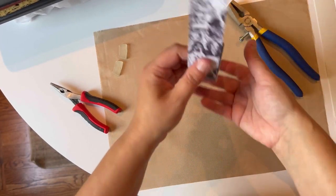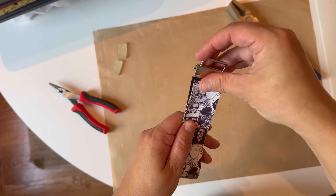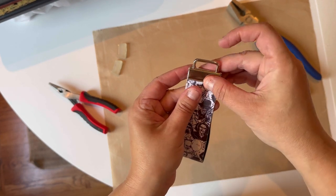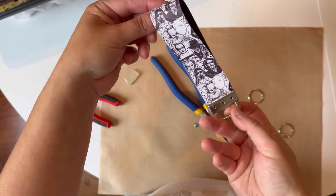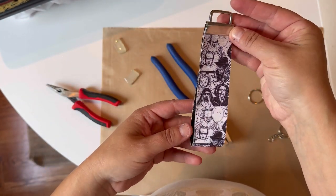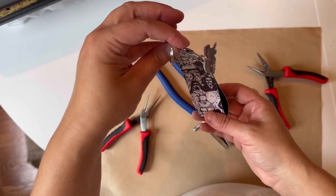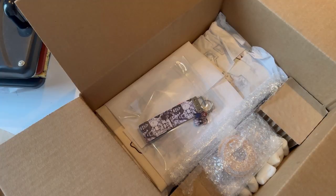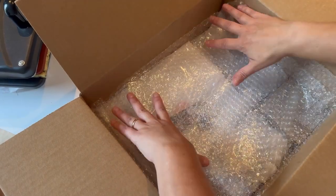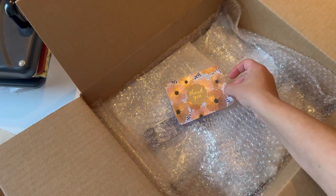Now I'm using my hardware and this tool to secure the wristlet together — I'll link it below in the description box. I get both of these from Amazon if you're interested. Then we're going to go ahead and put the charm on. This order is ready to go. I'm going to finish boxing it up and get this to UPS tomorrow morning.